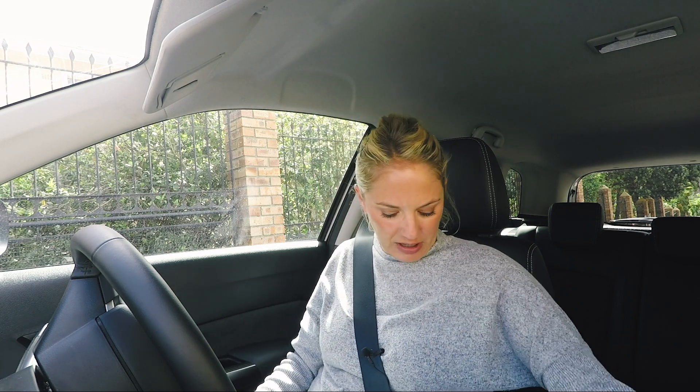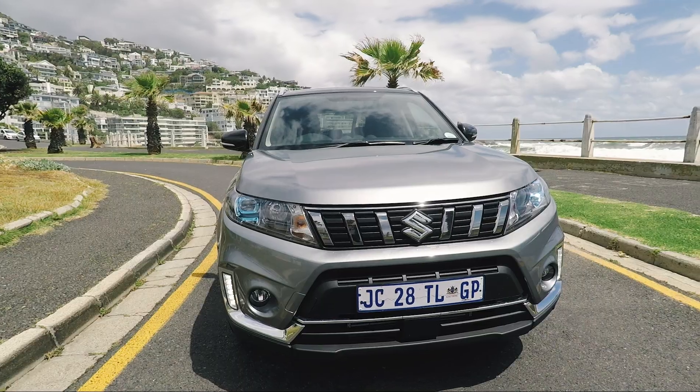Today is not a great hair day, so let's just not judge. But anyway, it's not about me — it's about the car. What I cannot believe is that I have never ever done a review on the Suzuki Vitara before. I haven't done a video — how is that possible? I love this car.